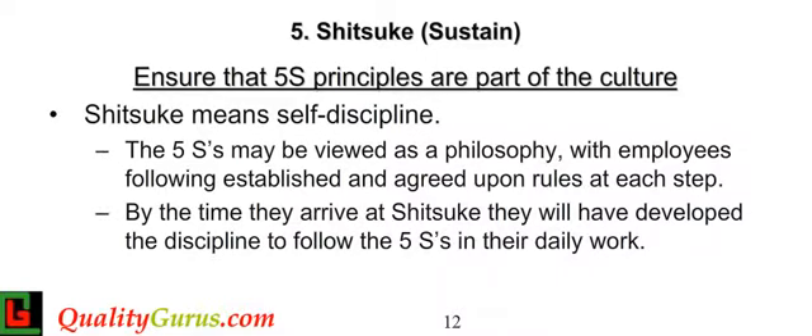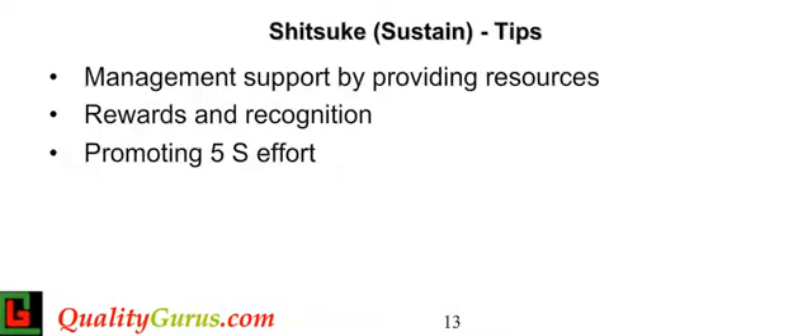The final step is to continue training and maintaining the standards. Have a formal system for monitoring the results of your 5S program, and continue to educate people about maintaining standards. A management auditing process should be put into practice to ensure that employees understand and maintain the level of workplace organization. Be sure to publicize success stories and provide appropriate rewards and recognition to team members.